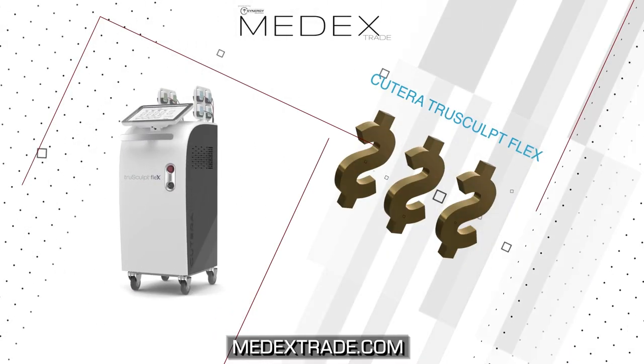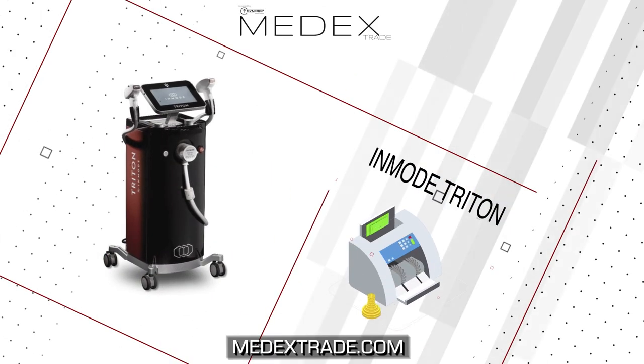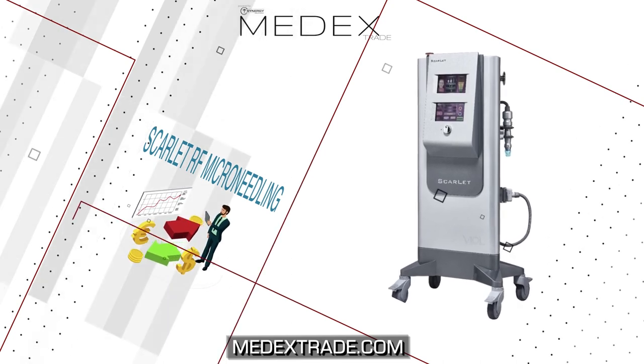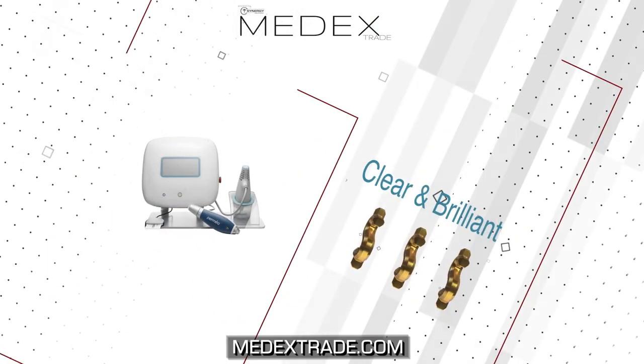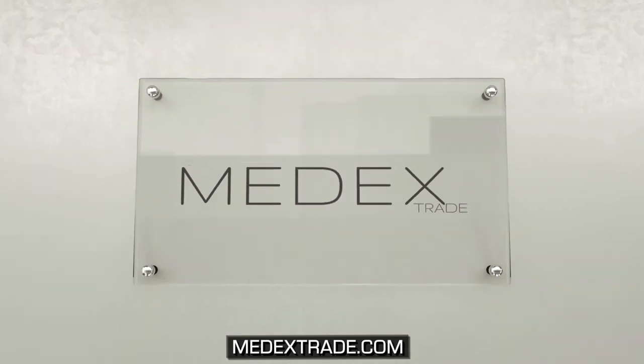If you have a product that is no longer generating income for your business, there's no better time to sell than now. Check out MedXTrade.com for a fast, easy, and seamless appraisal process to remove that asset from your balance sheet. I'm talking cash offers, consignment, and trade-up. MedXTrade.com.